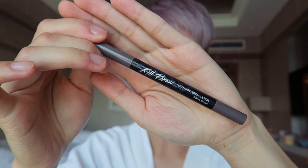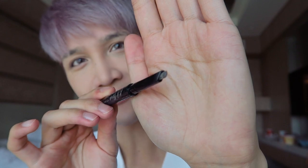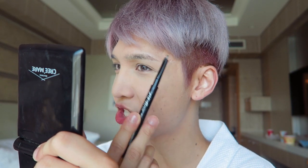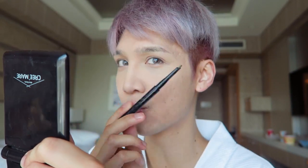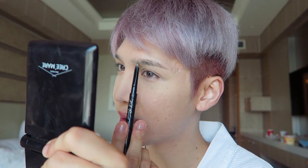Moving on to eyebrows — the Kill Brow Auto Hard Brow Pencil. They describe it as like a sword shape — just a flat kind of brow pencil. I've been using this every day since I got it. I've just been doing my brows really quick. With that slanted shape, I can get a really detailed brow look — it just makes it really quick and easy because I'm kind of just drawing quick strokes.